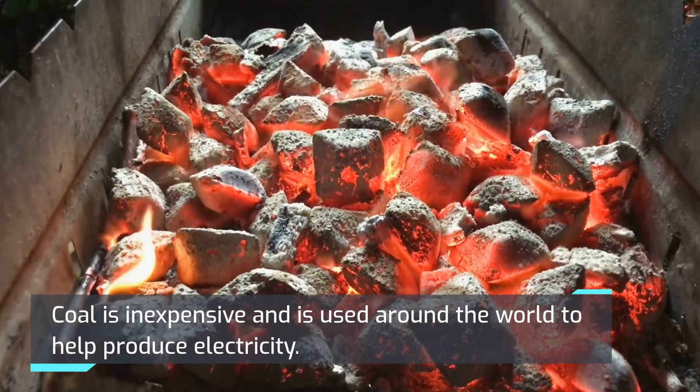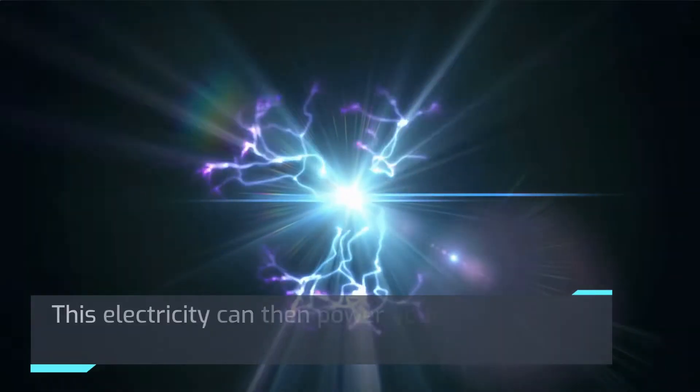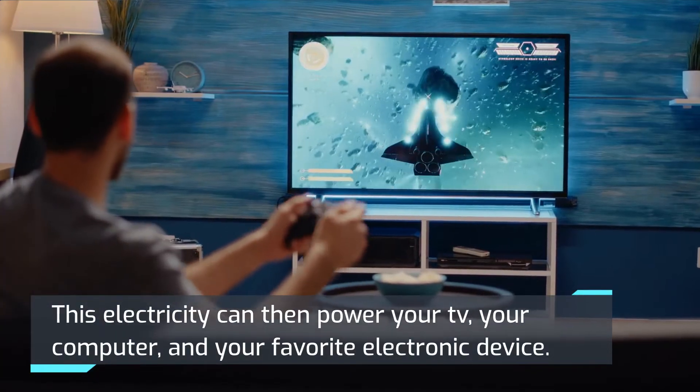Coal is inexpensive and is used around the world to help produce electricity. This electricity can then power your TV, your computer, and your favorite electronic device.